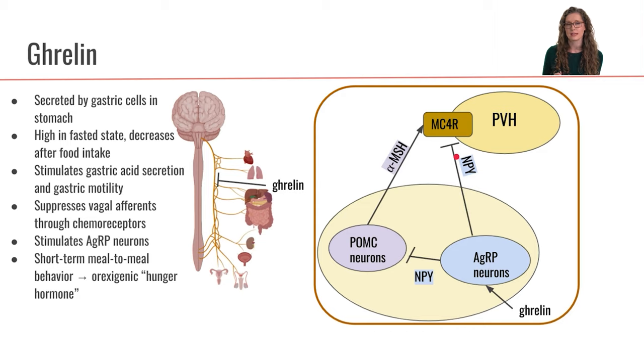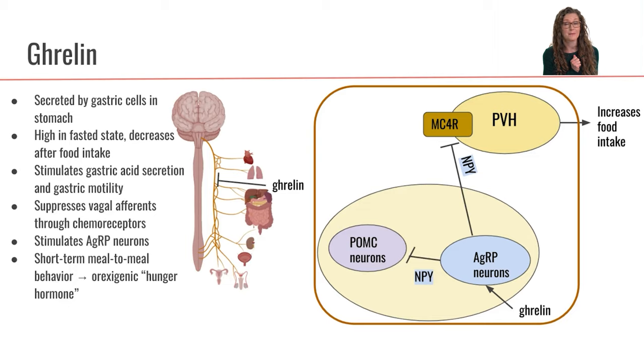NPY is going to inhibit the MC4R receptor in the paraventricular hypothalamus. The paraventricular hypothalamus, when stimulated, normally inhibits food intake. So when NPY inhibits the MC4R receptor of the paraventricular hypothalamus, that removes activation of the paraventricular hypothalamus, and we get an increase in food intake.